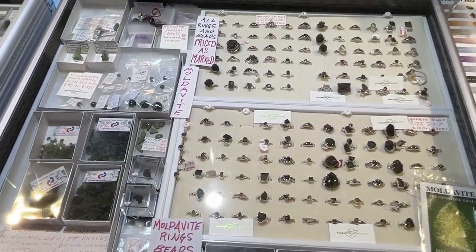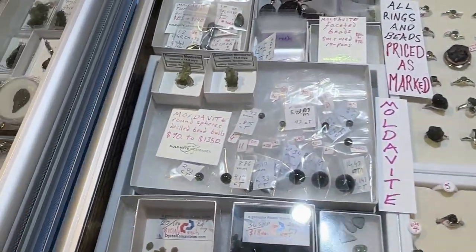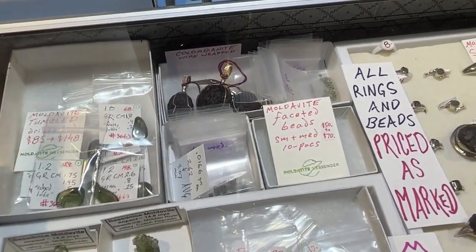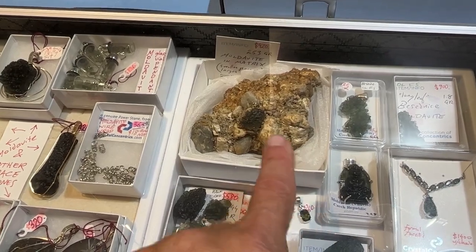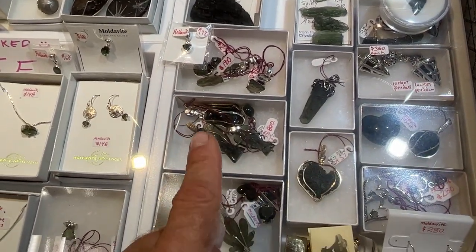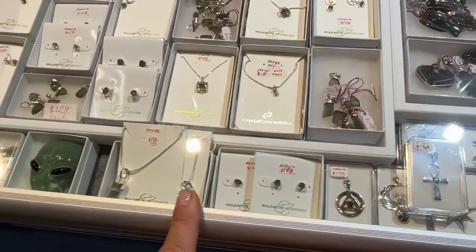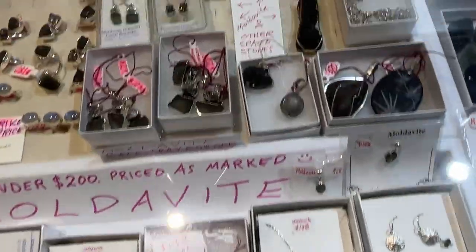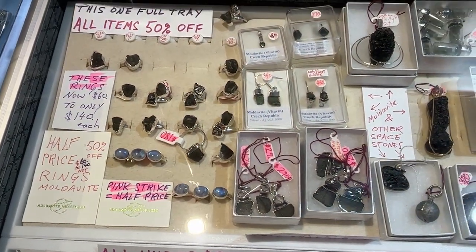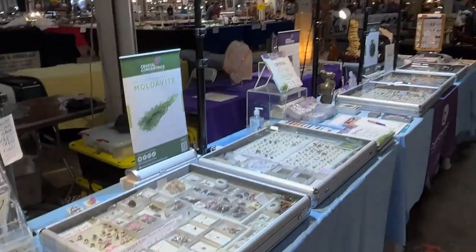We've got moldavite rings in every size, chunks all under a hundred bucks, beads, and tumbled beads. Colombianites over there, some faceted beads — kind of cool. This is how moldavite is found — you can see it in its matrix. Some Besednice pieces, a nice little collection of half-price moldavites. Angel heart, heart, leaf — cool pendants of various types, including one of my favorites: these glass vial little bottles. And 50% off rings of moldavite.